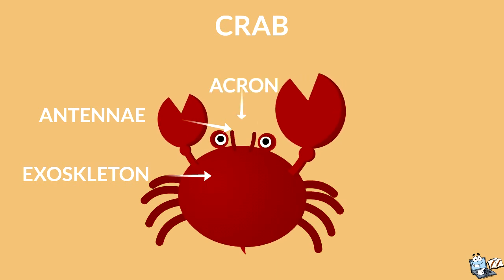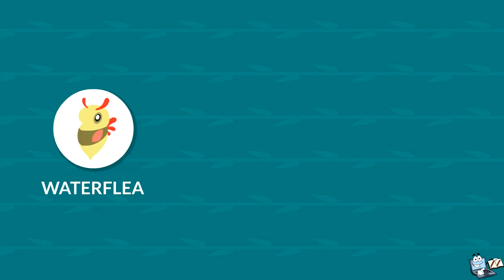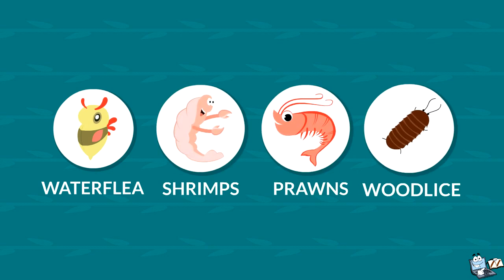The front end, or head, is called an acron. The tail differs from species to species. Some other examples of crustaceans are water flea, shrimps, prawns, and woodlice.